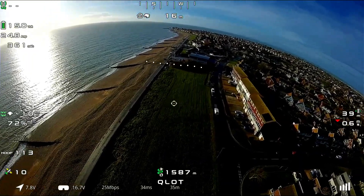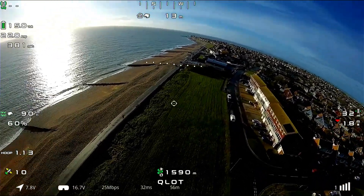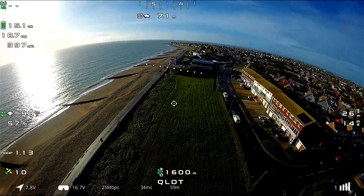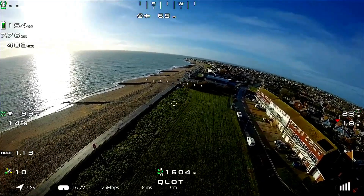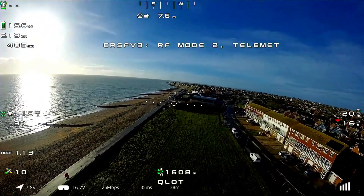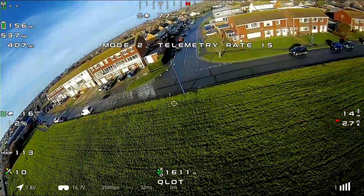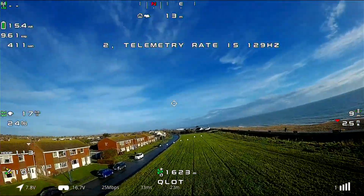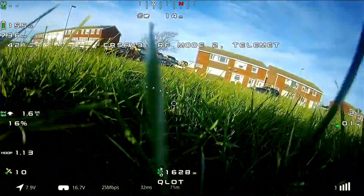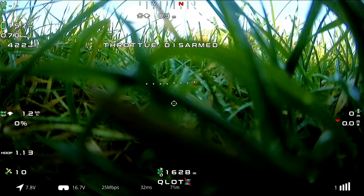I did have some trouble coming in here where it spiraled around and then very quickly lost altitude, so I disarmed into the ground — well, it landed and then I disarmed very quickly. I've also got no idea what these messages flashing up mean — something about an anomaly, which could be what caused this issue. But that was my flight, I hope you enjoyed it, I certainly did, and I will be back again when the wind is not so strong. All the best, take care, bye.